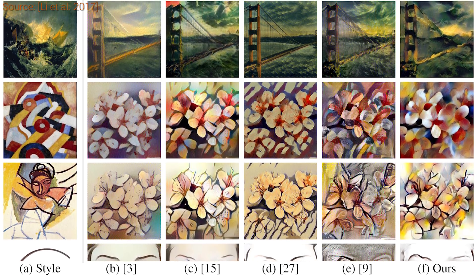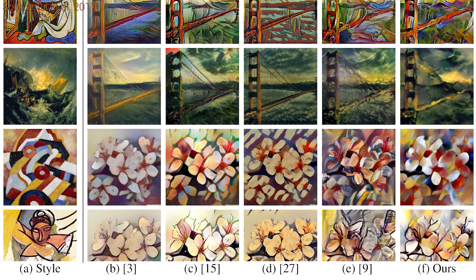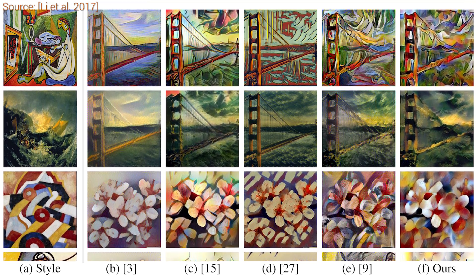This new algorithm is also based on neural networks, and it doesn't need to be trained on style images, but it can perform high-quality style transfer and it works on arbitrary styles.